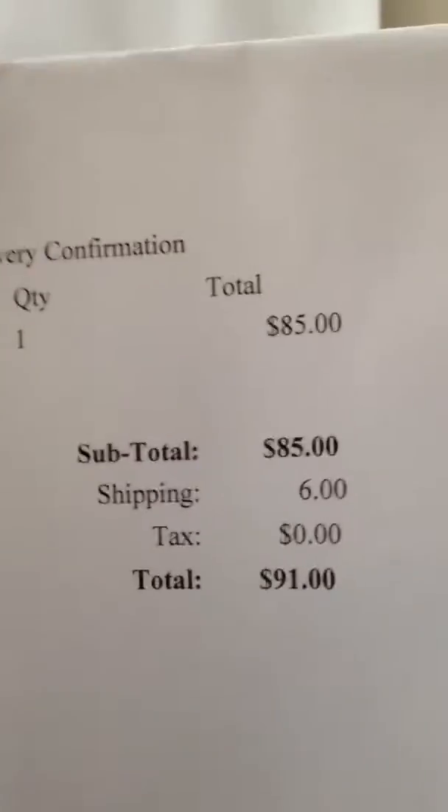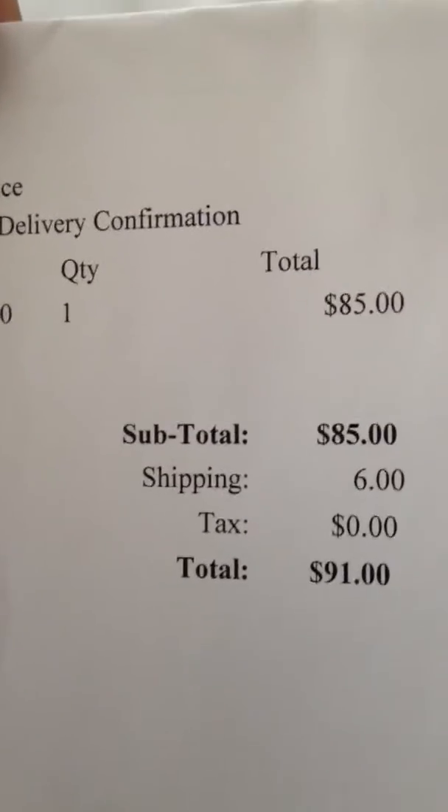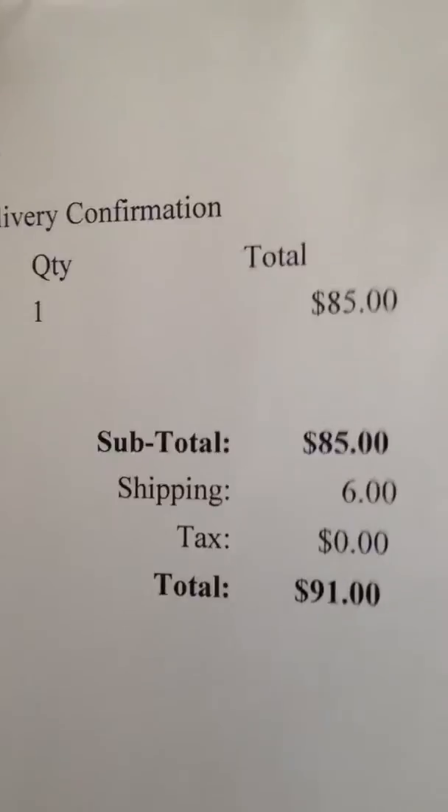This was a copy of the receipt that was in it. It was $85, $6 shipping, total $91.